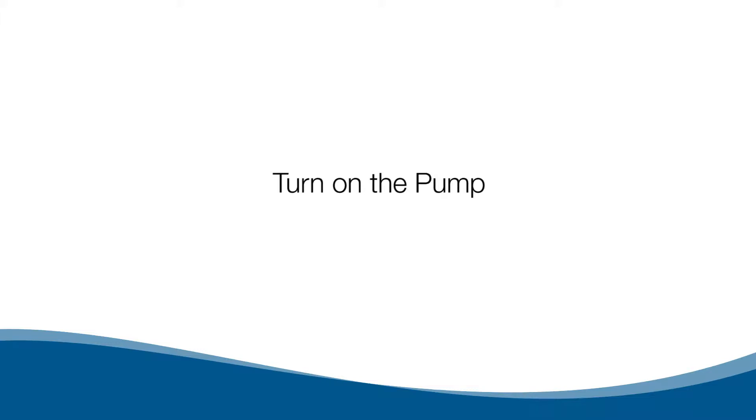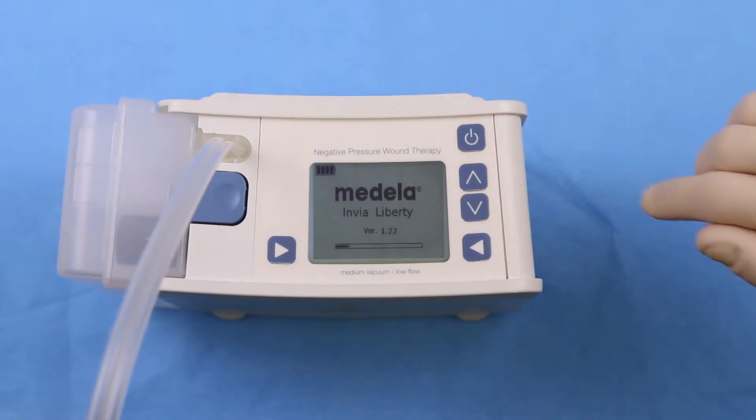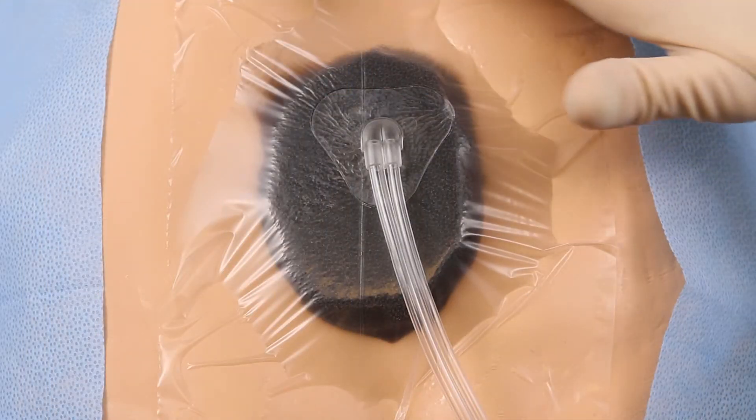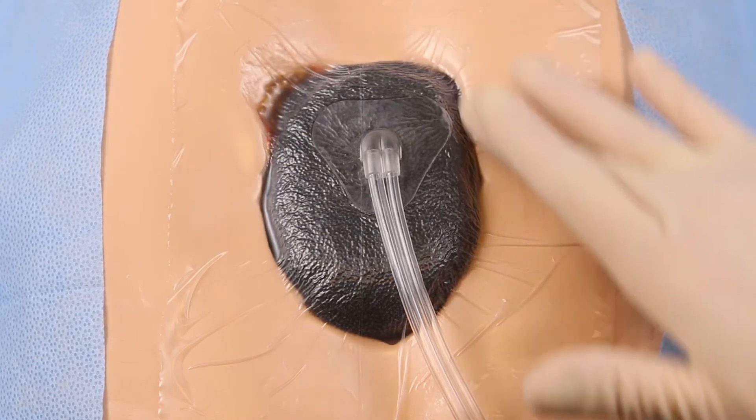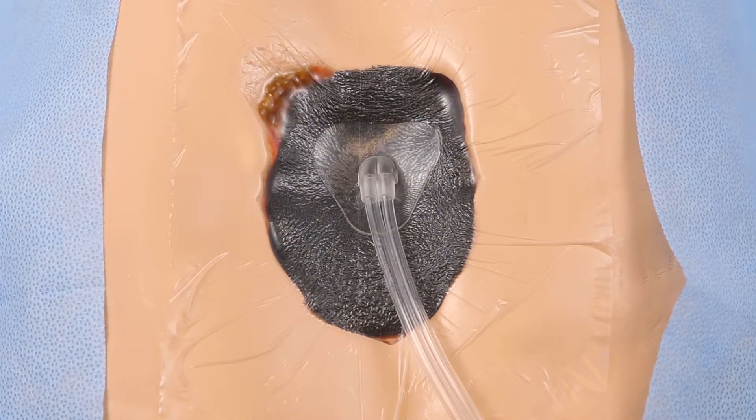Turn on the pump and select the prescribed therapy setting. Check that the seal is secure around the transparent film and suction pad. The finished dressing should be firm to touch.